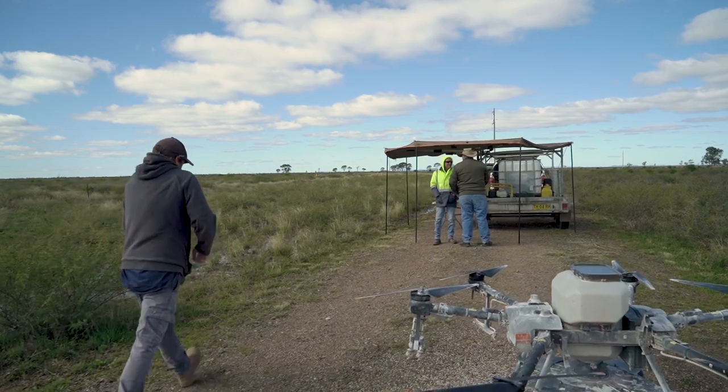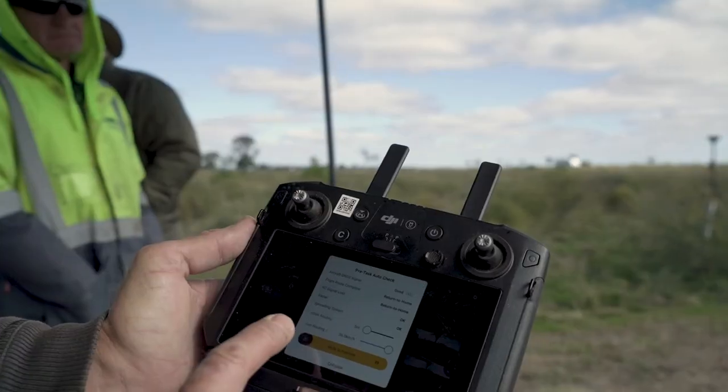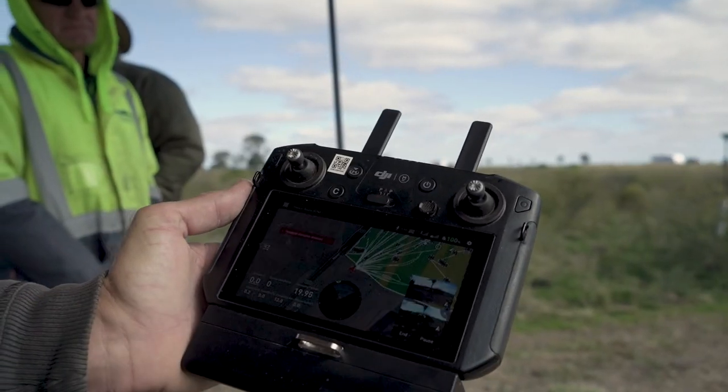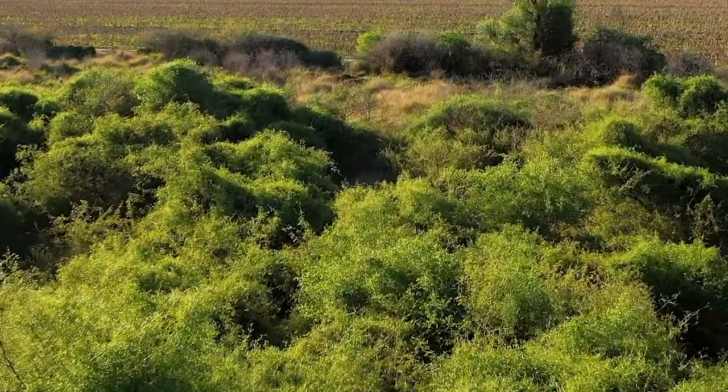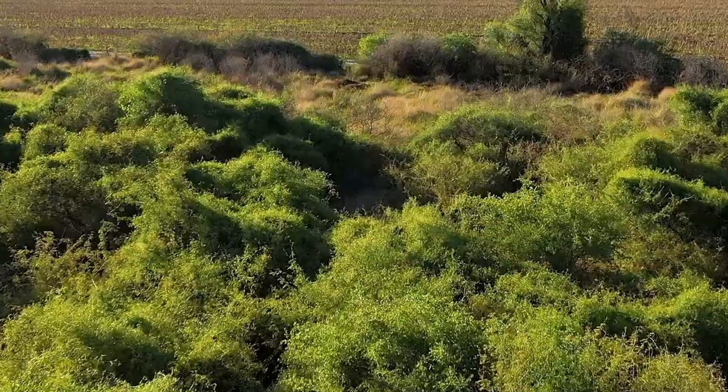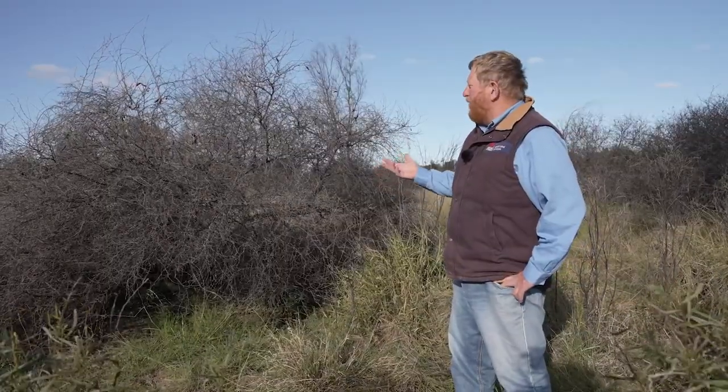The main reason for the trial is that we're trying to improve the efficiency of doing the process by hand. The drone technology allows us to get up and over and above the mimosa, so you take away the problems and the hazards of having to walk through it.